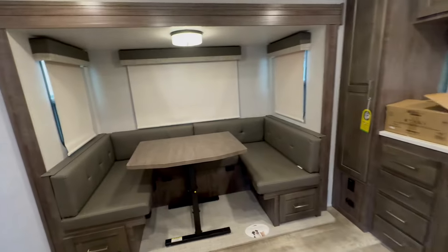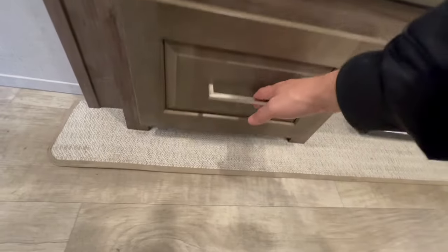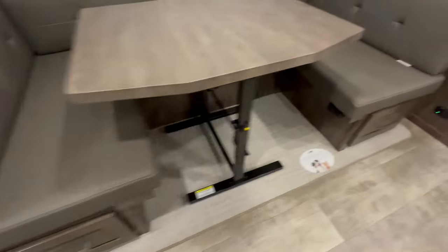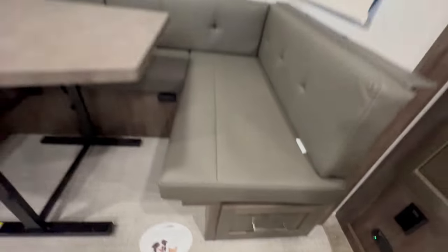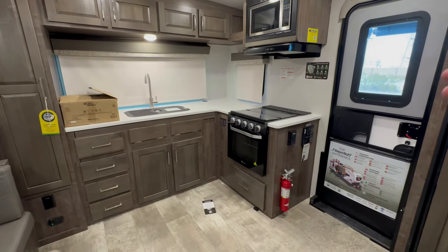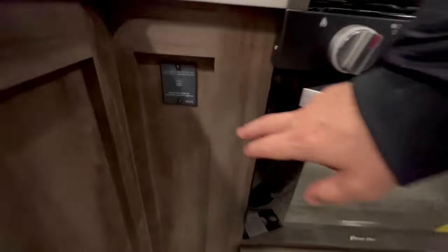Inside, they give you a U-shaped dinette which also provides extra sleeping. I like the fact that they put in drawers — if you're a fan of my channel you know I prefer drawers over cabinets for ease of access. There are also window shades and lots of windows in this floor plan. I like the kitchen setup: wide, deep counter space and lots of kitchen storage. The inverter button is accessible right from the kitchen.